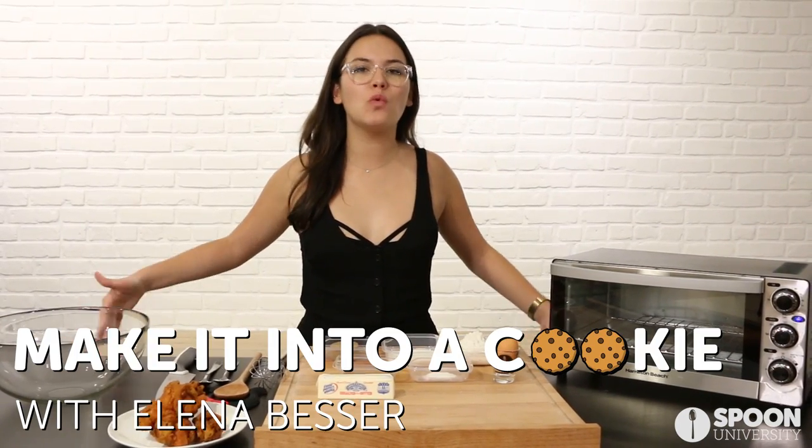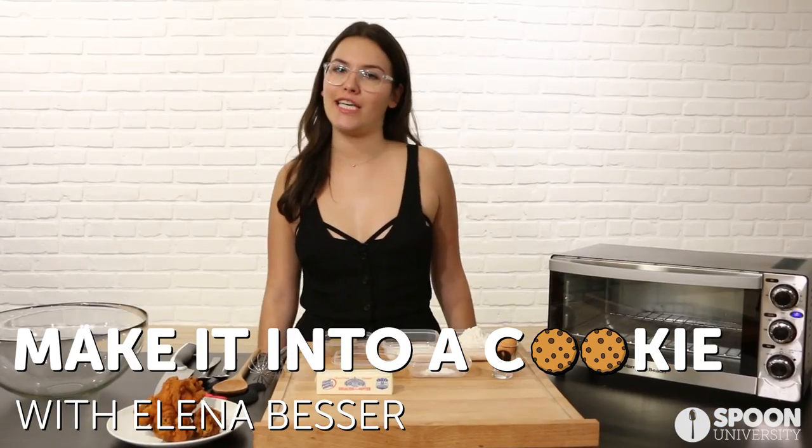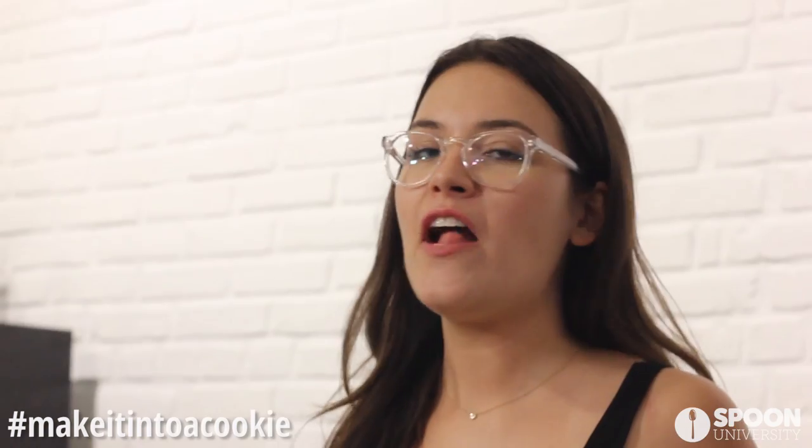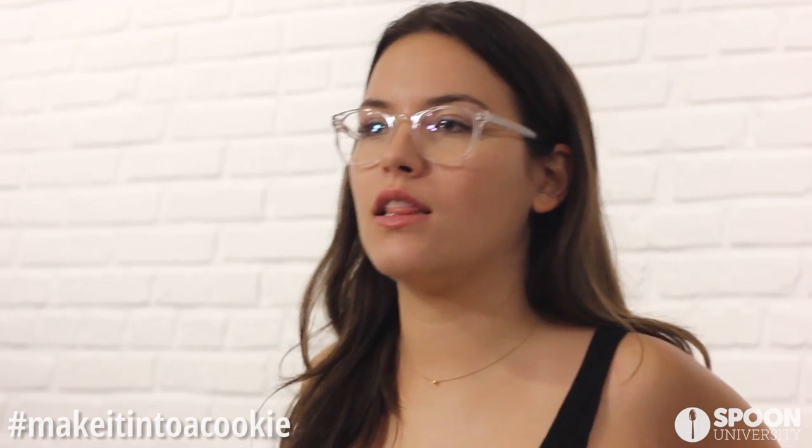This is 'Make It Into a Cookie,' where we turn our favorite foods into cookies. Today is a really special day because we are doing something that has never in history been done before: chicken and waffle cookies. Let's get started.